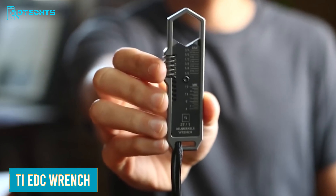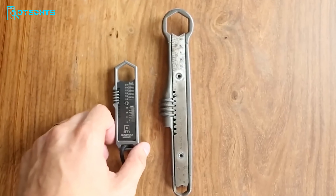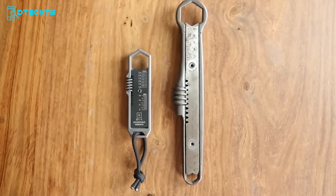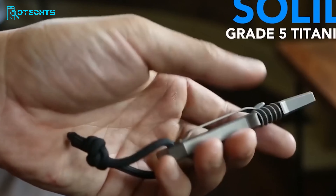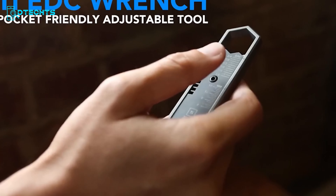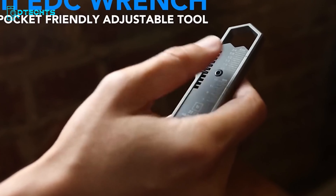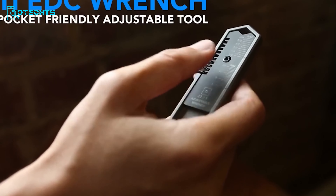You might have seen a bunch of EDC tools before, but this Ti EDC wrench is something unique. It's a pocket-friendly and adjustable wrench that is perfect for your everyday carry needs. Crafted with grade 5 titanium, this wrench combines durability and lightweight portability. With its easily adjustable design, you can effortlessly fit it to various bolt sizes, making it a versatile tool for a wide range of applications.